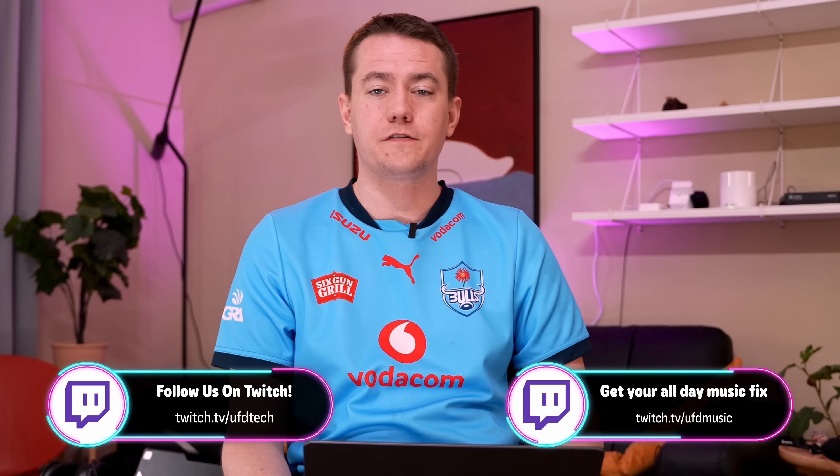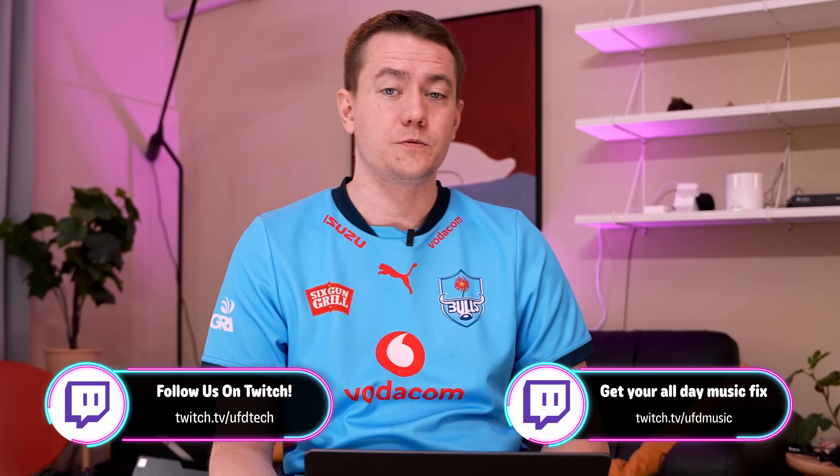We're going to start off today with a reminder that we do have giveaways going on over on our Twitch streams. Twitch.tv/UFDtech in case you want to enter to win a 5090 gaming PC, and Twitch.tv/UFDmusic for a 9070 XT PC. But as soon as I can get my hands on some of these products, I'm going to put them in a computer to give away.